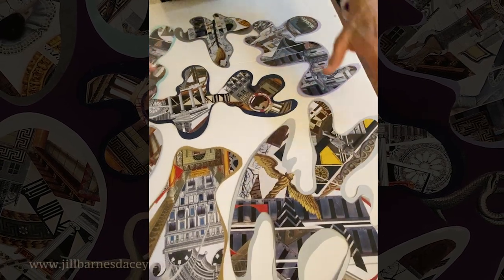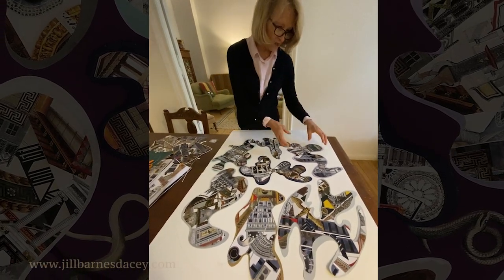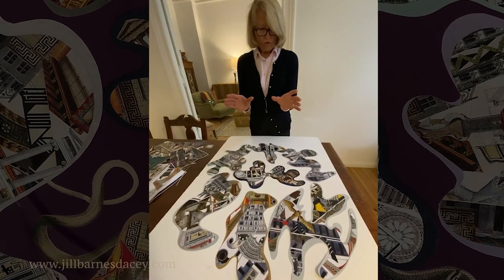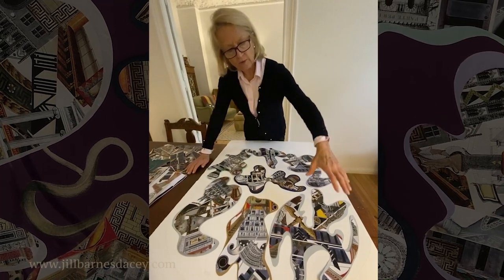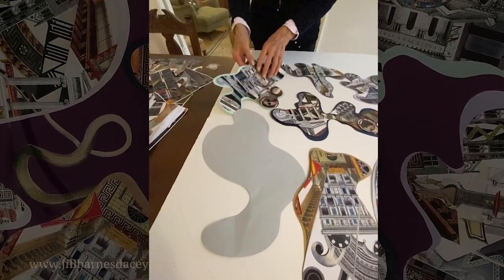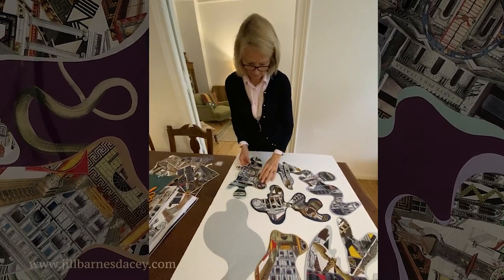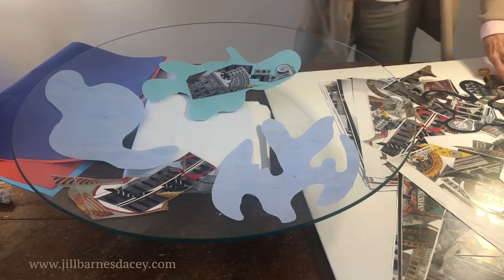These are all collaged, cut-up pieces superimposed on each other and then cut out. I wanted to create shapes that are very organic, so that when the pieces are on the wall there are these flows between them, but within each shape there will be a collage — an image, a story.